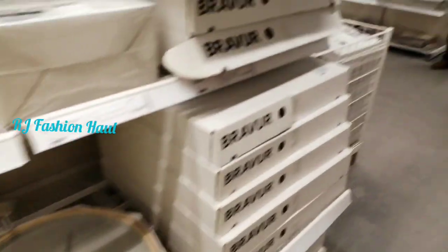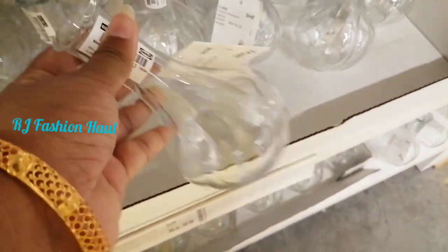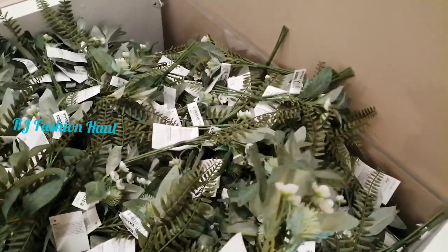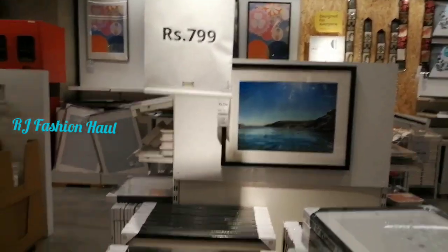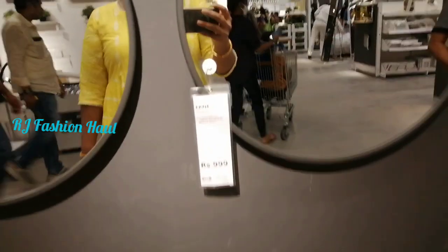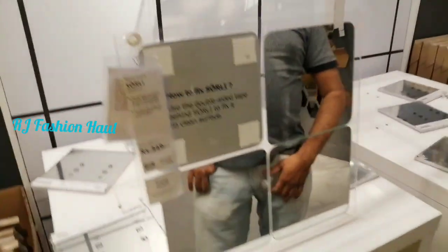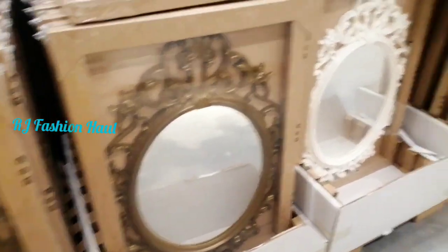The price here is Rs.2990. If you want to buy anything, you can check the display and product prices. These mirrors are very budget-friendly at Rs.999 rupees. This is a black frame. There are many different collections in the mirrors — square, rectangle, and round shapes — in brownish, white, and cream colors.